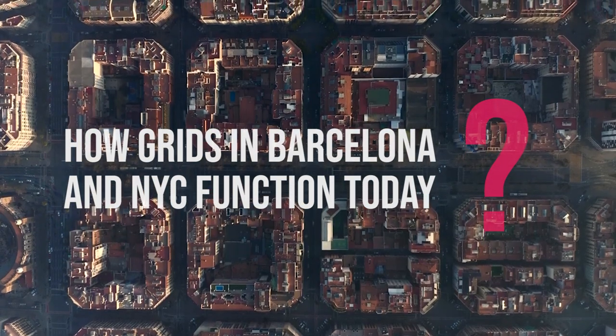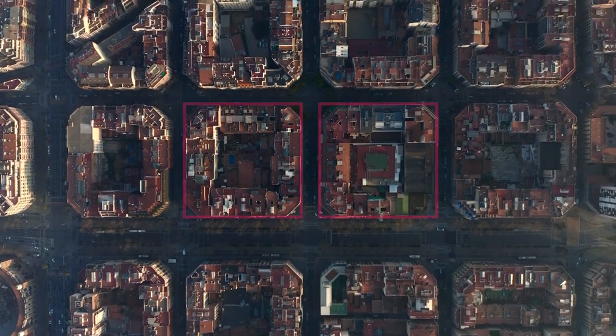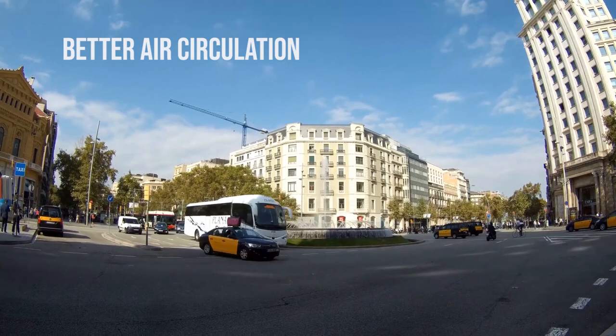In Barcelona, the grid pattern had long, wide streets that cut across the blocks to facilitate transport and navigation. Each of the blocks had chamfered corners, giving the impression that they were cut off.